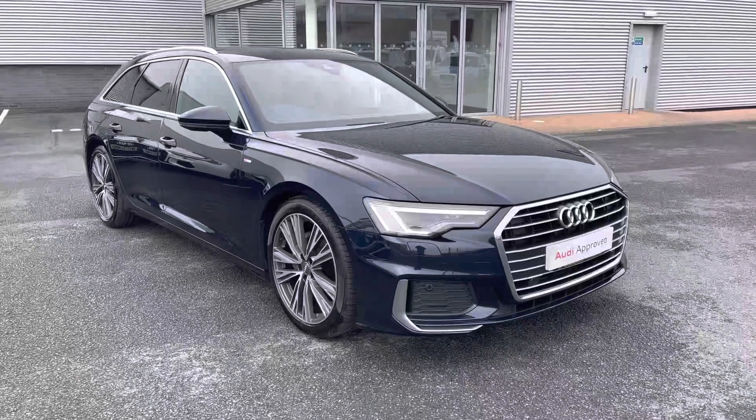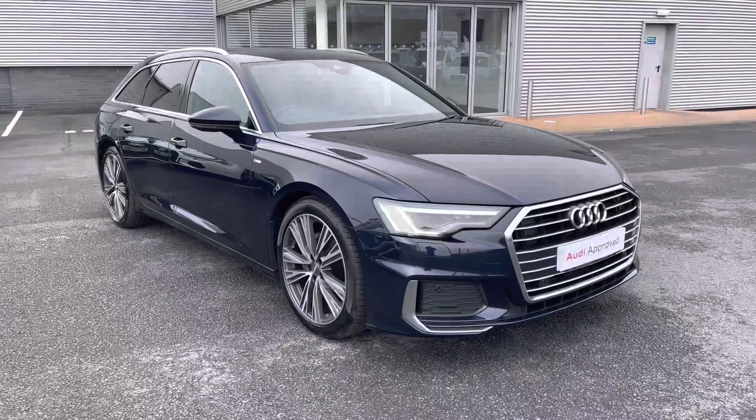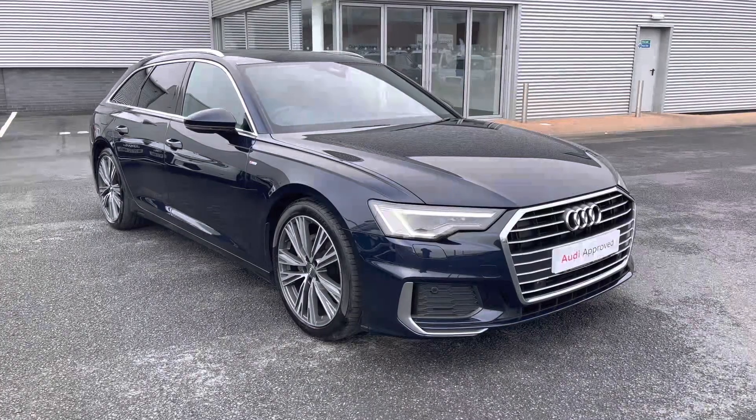That completes my tour of this Audi approved used A6 Avant S-Line 40 TDI. For a personalised finance quote or to book a test drive, call us now on 01228 371 516. Thank you.